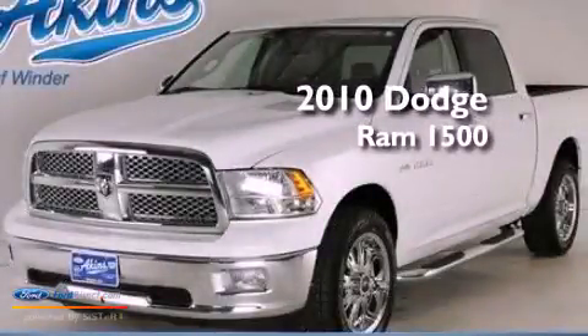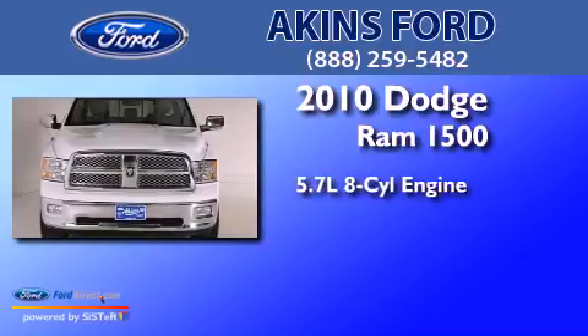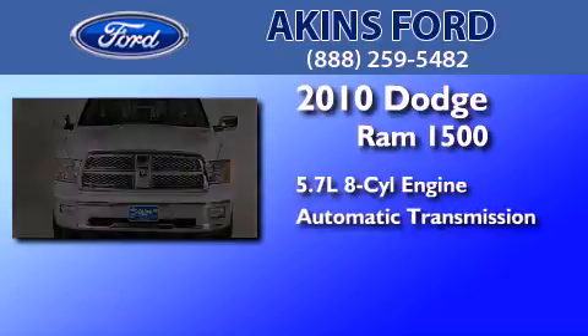This is a 2010 Dodge Ram 1500. It has a 5.7-liter 8-cylinder engine and an automatic transmission.